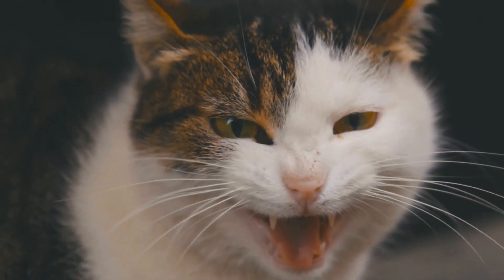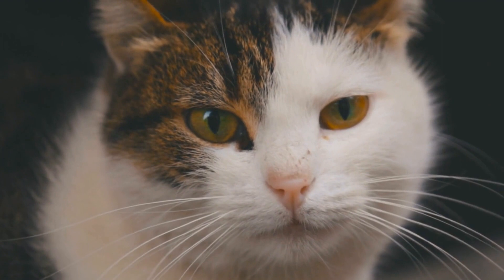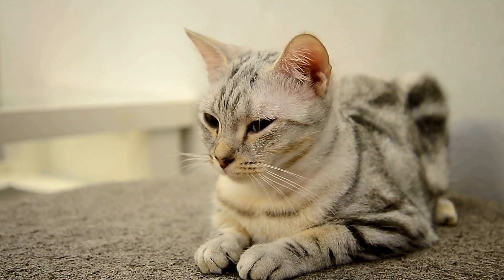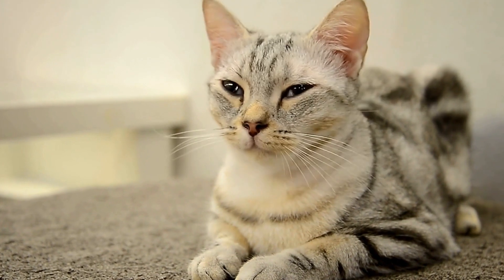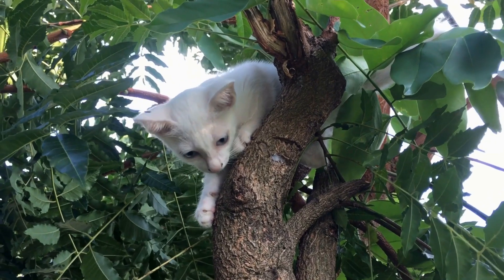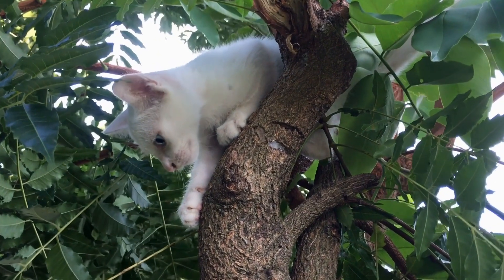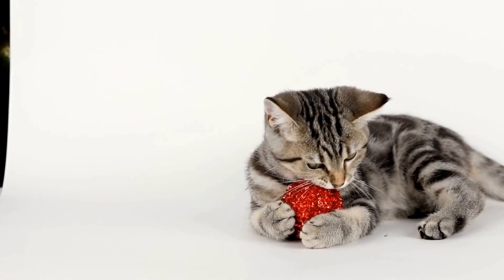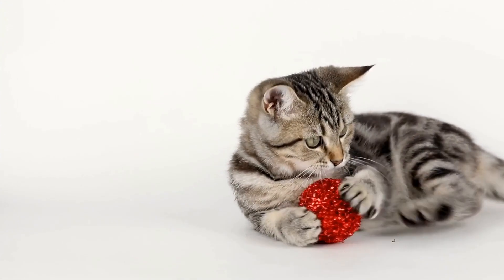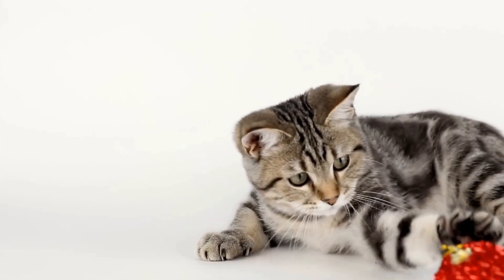In conclusion, a cat's tail standing straight up with a slight curl at the end carries significant meaning in the feline world. It represents confidence, assertiveness, contentment, friendliness, and excitement. By observing and interpreting this tail posture, we can gain valuable insights into a cat's emotions and effectively communicate with them. Remember, a cat's tail is not just a mere appendage — it is a powerful tool for understanding and bonding with our feline friends.